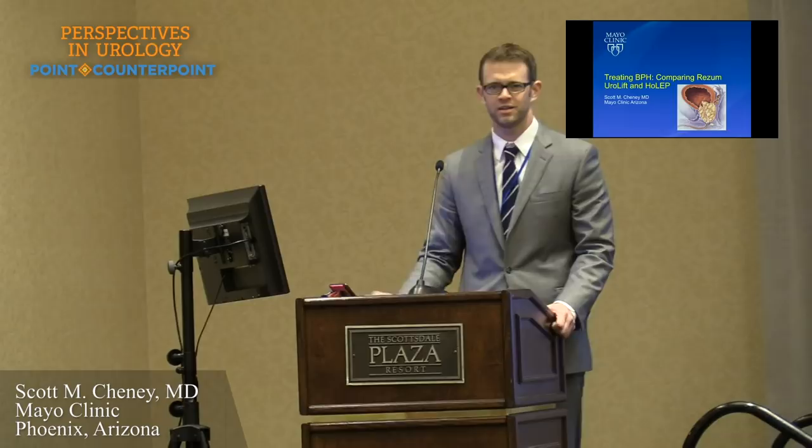My name is Scott Chaney. I'm going to be talking to you today about comparing Urolift, Rezum, and HoLEP.